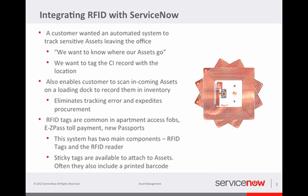RFID technology is very explosive right now and it's been around for the better part of a decade. It's very common in apartment access fobs, highway toll systems, and even new passports. There are two components that we're going to need for our RFID system: the RFID tags and the RFID reader. There are many different configurations available including sticky sticker versions for the tags and countless configurations and shapes of the different readers.